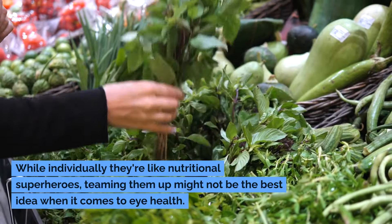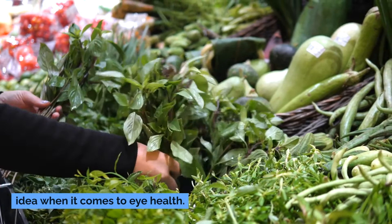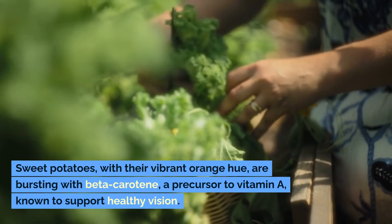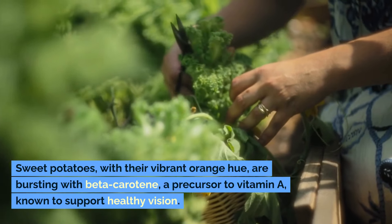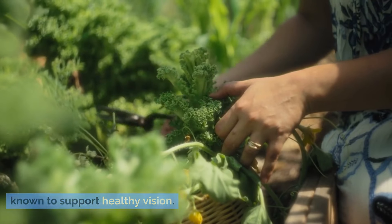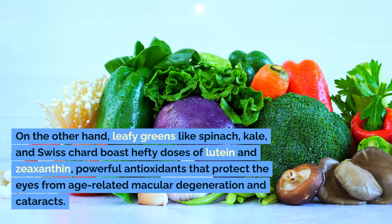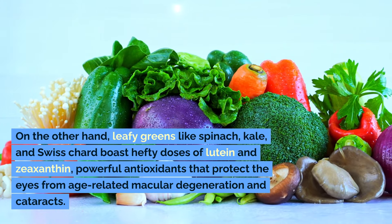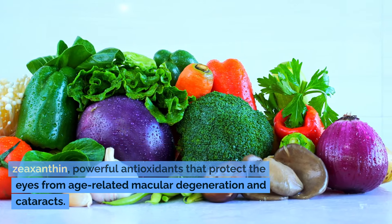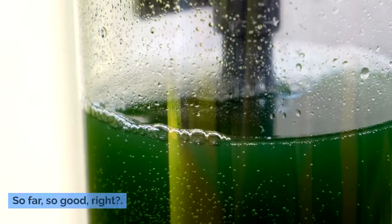While individually they're like nutritional superheroes, teaming them up might not be the best idea when it comes to eye health. Sweet potatoes, with their vibrant orange hue, are bursting with beta-carotene, a precursor to vitamin A known to support healthy vision. On the other hand, leafy greens like spinach, kale, and Swiss chard boast hefty doses of lutein and zeaxanthin, powerful antioxidants that protect the eyes from age-related macular degeneration and cataracts. So far so good, right?